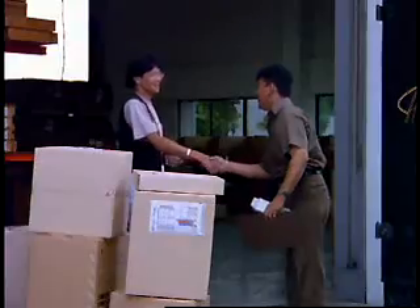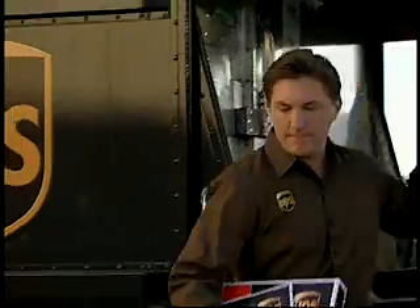The end result? The last mile of the supply chain has been successfully traversed.